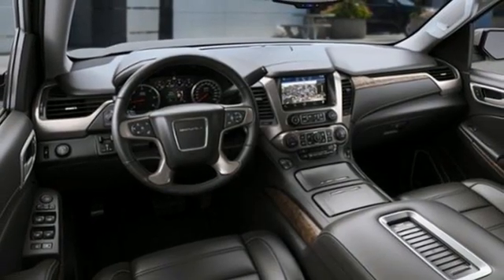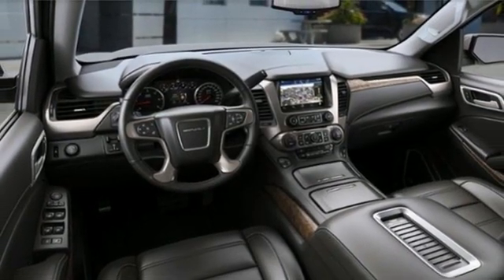Hands-free lift gate, memory exterior door mirror settings, and V8 engine.